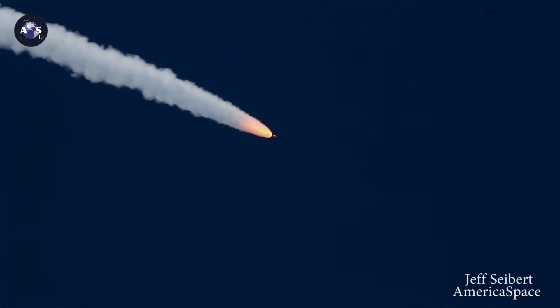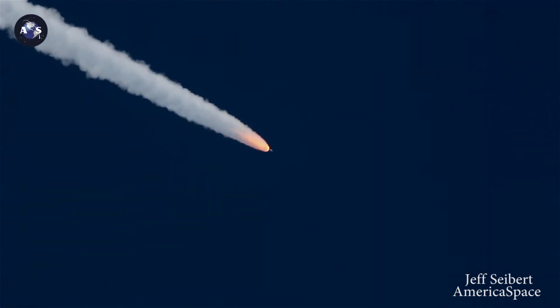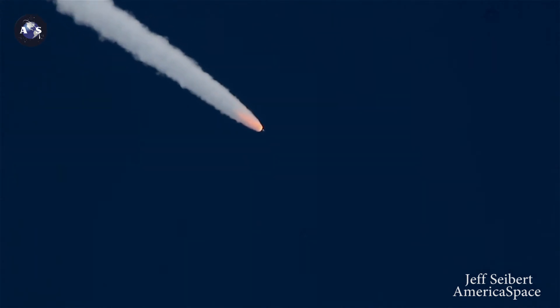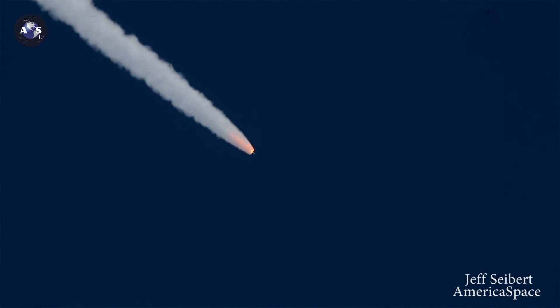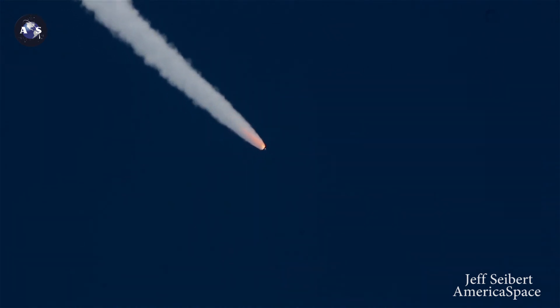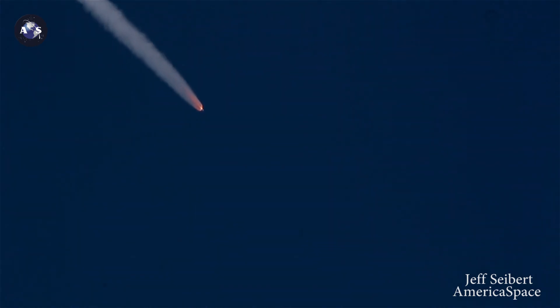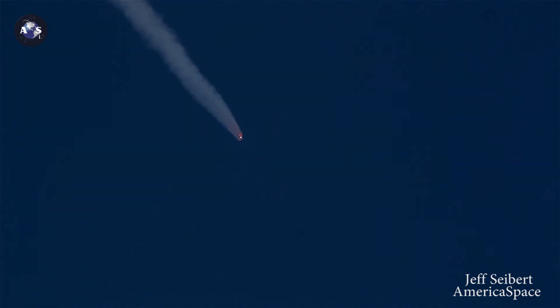One minute, 15 seconds into flight. We should be expecting SRB burnout momentarily. Chamber pressure on the SRBs is tailing off. We have burnout on all five SRBs. One minute, 40 seconds into flight. RD-180 pump speeds and injector pressures look good in full thrust mode. Good jettison of all five SRBs.